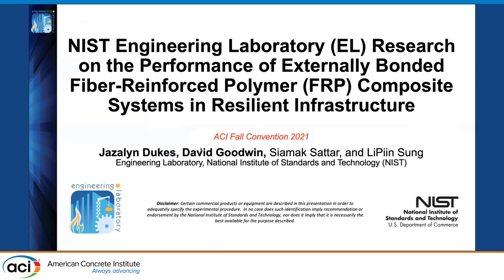Thank you again, everyone, for joining this session. My name is Jazlyn Dukes. Along with my co-presenter David Goodwin and colleagues Siamak Satar and Lee Ping Sung, we are from the National Institute of Standards and Technology, and today we're going to talk about our research on the performance of externally bonded fiber-reinforced polymer composite systems and resilient infrastructure.